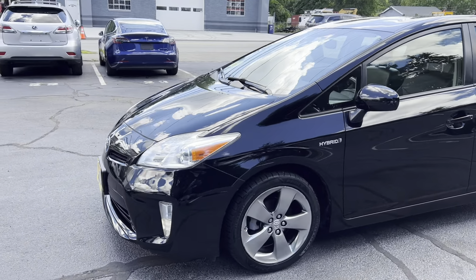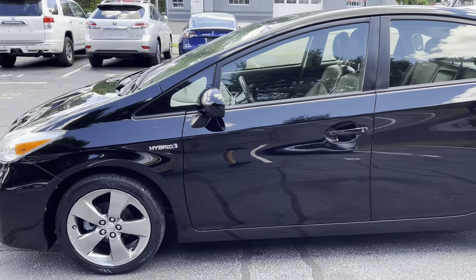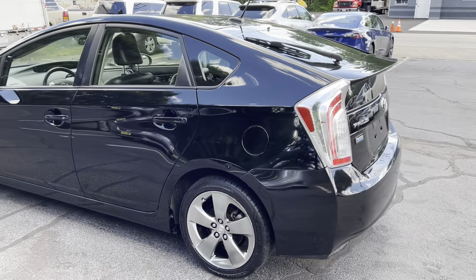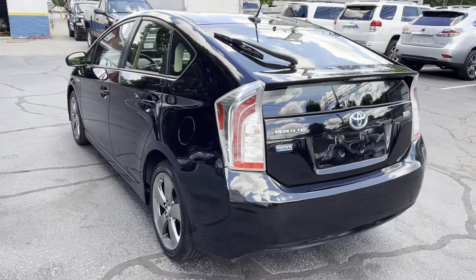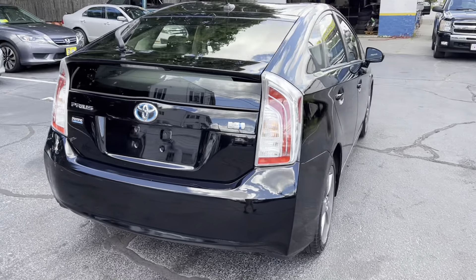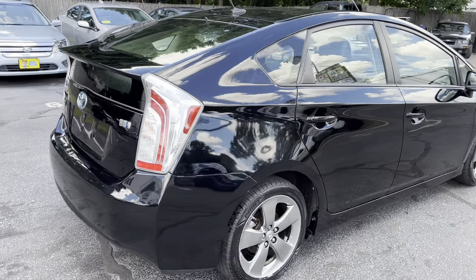You're looking at a 2013 Toyota Prius Hybrid Persona package. It comes loaded with a four-cylinder engine, automatic transmission, and 140,000 miles. This car is in excellent shape and gets over 50 miles per gallon.